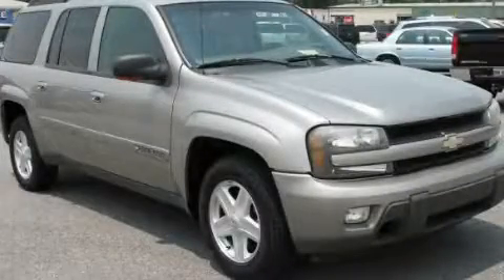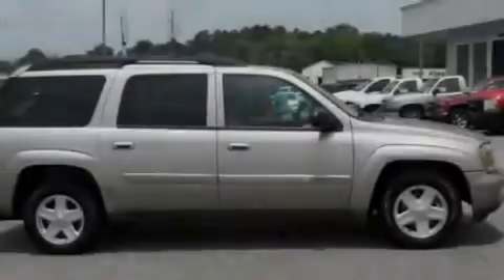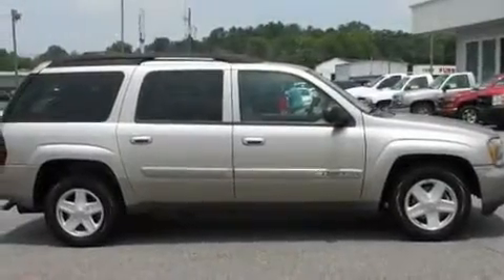This is a 2002 Chevrolet Trailblazer, a vehicle with safety, comfort, and space. It features a 4.2-liter six-cylinder engine and a four-speed automatic transmission.